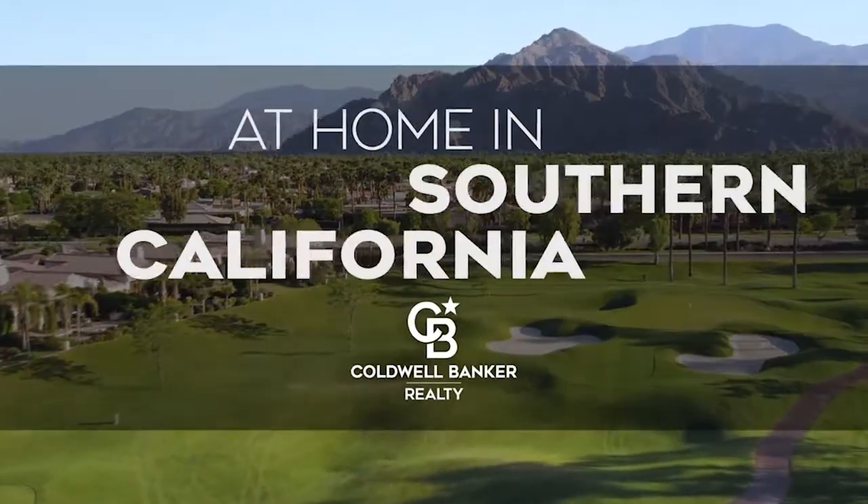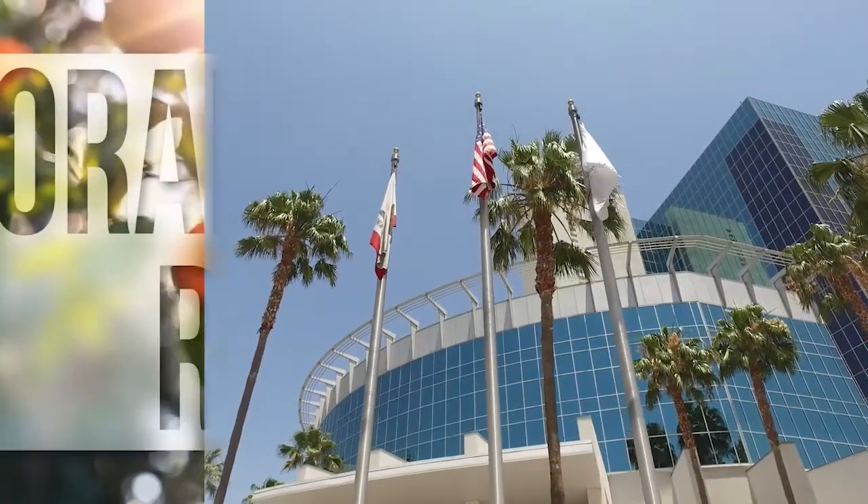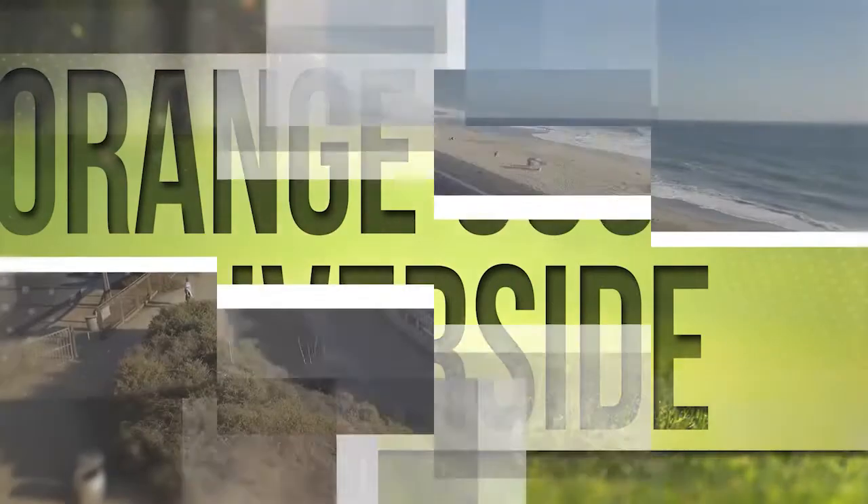The following program is sponsored by Coldwell Banker Realty. Welcome to At Home in Southern California. Today we're taking you on an exclusive tour of beautiful properties throughout the region. This is an amazing place to call home with gorgeous weather, celebrated beaches, and popular attractions such as Balboa Island.